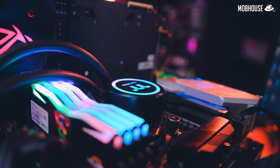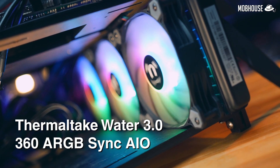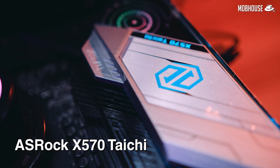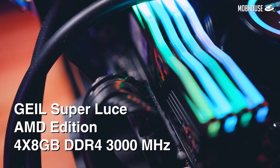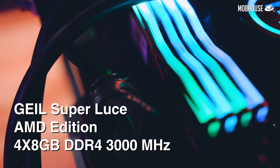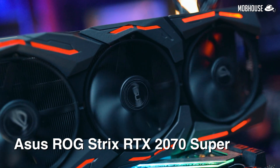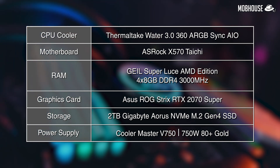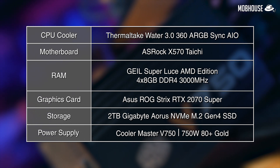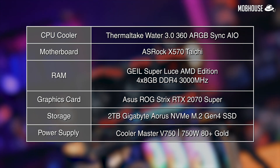Here are the parts we're using for our test bench. For the CPU cooler, we're using the Thermaltake Water 3.0 360 ARGB Sync AIO. For the motherboard, the ASRock X570 Taichi. For memory, 4 sticks of G.Skill Flare X AMD Edition rated at 3000MHz, overclocked to 3200MHz. Graphics card: ASUS ROG Strix RTX 2070 Super. Storage: 2TB Gigabyte Aorus NVMe M.2 Gen 4 SSD. Power supply: Cooler Master V750 750W 80 PLUS Gold fully modular.